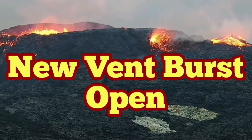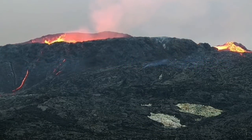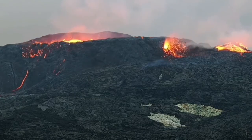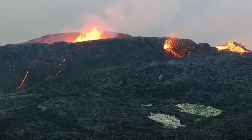A new vent burst open into action — this is just a few minutes ago. We have a pressure buildup and the smoke rising, then suddenly a burst of fire, like a firewall, and a burst of lava flowing out of it. This is lower than the level of the lava pool.